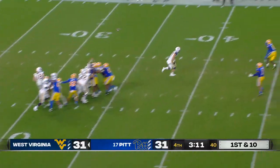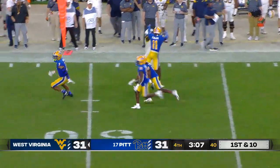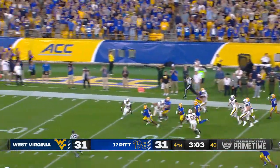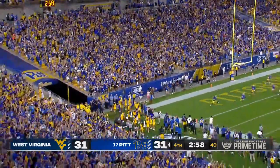Daniels going to throw on first down, goes to the sideline, has a man wide open — it's tipped, it's picked off. MJ Devinshire — he's got space, he's going to take it to the end zone. Pittsburgh takes the lead.